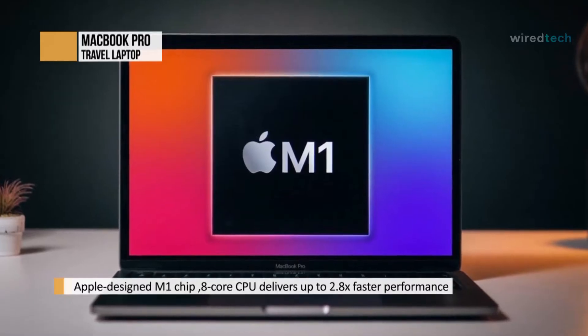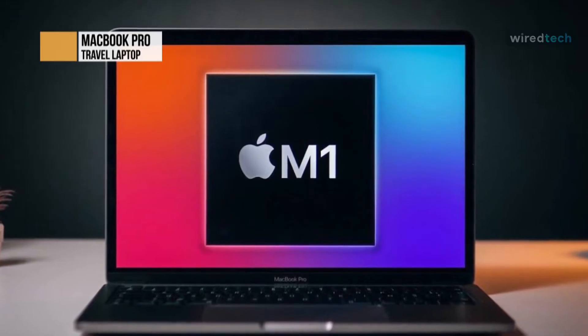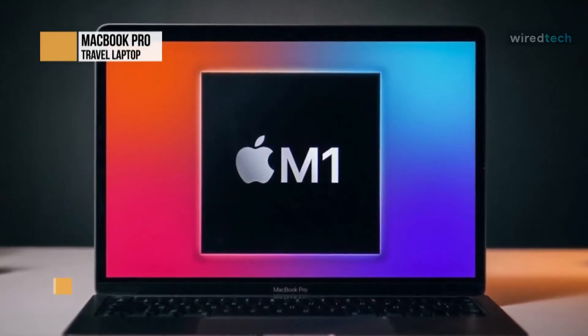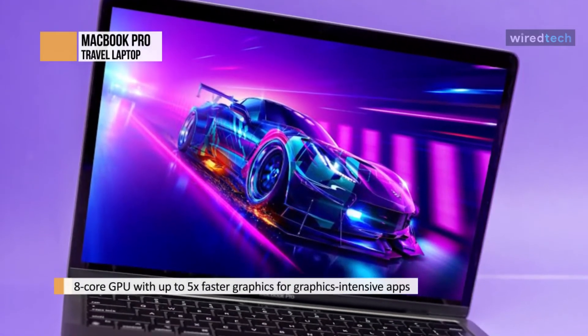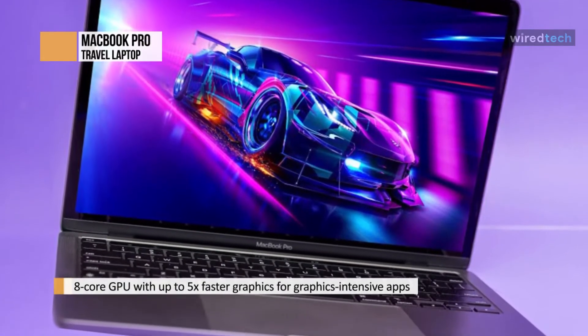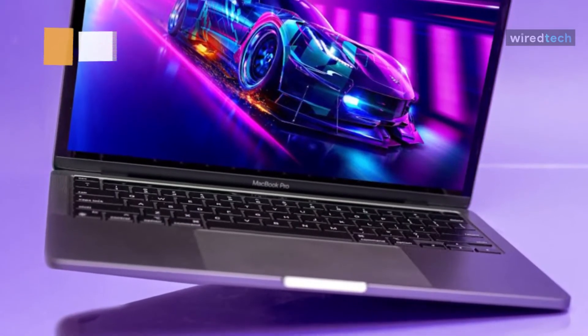It's slightly heavier, but at 1.4kg, this is still a lightweight travel laptop that can easily fit in your backpack. Our only complaint would be the low standard 256GB SSD, which despite being quite large, is still only half of most laptops nowadays. Considering the steep price tag, it's also disappointing that the MacBook Pro 13 doesn't come with a 1080p webcam.